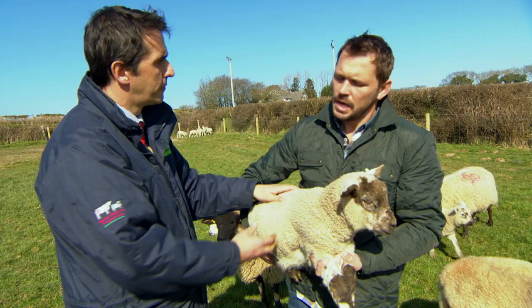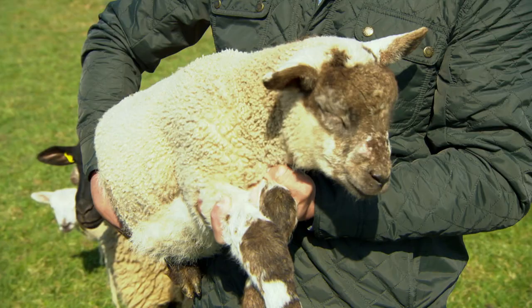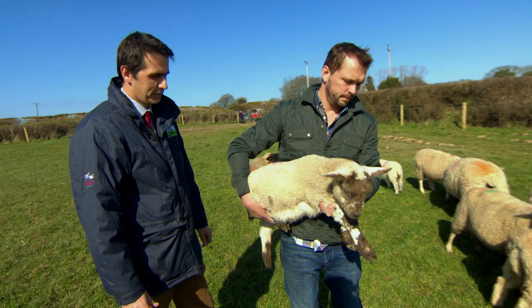And how much bigger will this guy be when it goes to slaughter? This will probably double in size by the time it reaches slaughter, so we're looking for a carcass of around 20 kilos — that's about the same weight as a one-year-old lamb.